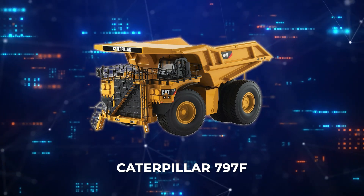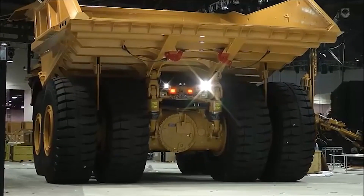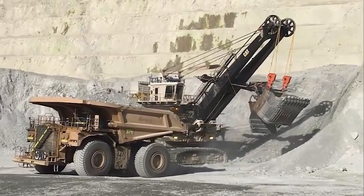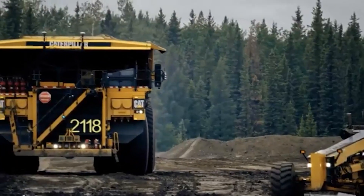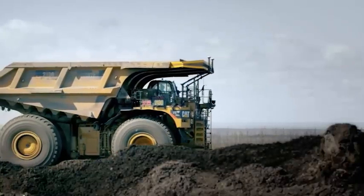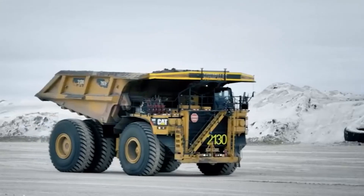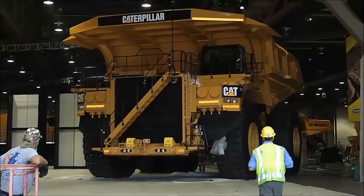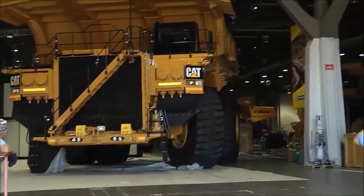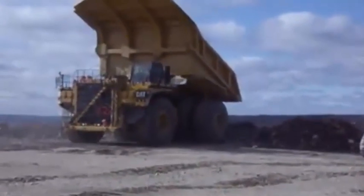On our 8th spot is the Caterpillar 797F, one of the largest mechanical dump trucks in the world, renowned for its immense carrying capacity and unmatched efficiency in high-production mining environments. Capable of hauling up to 400 tons in a single load, the 797F is a linchpin for major mining sites, transporting vast quantities of coal and iron ore. Its robust design incorporates a high-performance 20-cylinder engine delivering over 4,000 horsepower, built with advanced control systems and emissions-reducing technology.